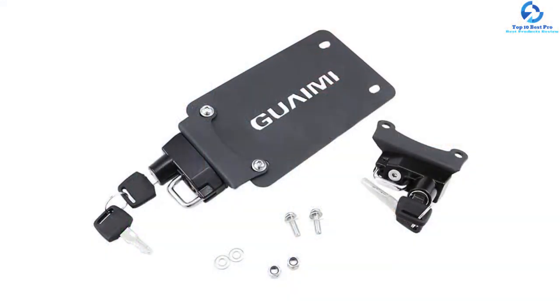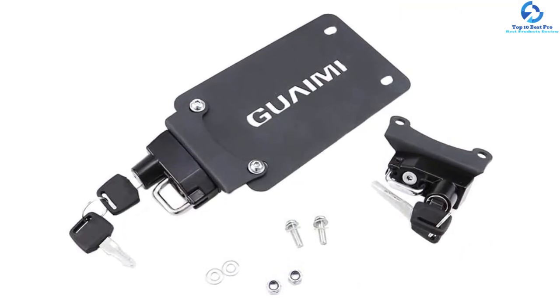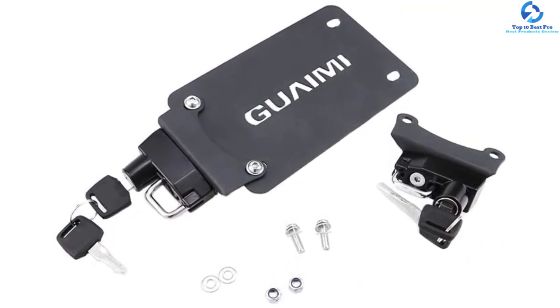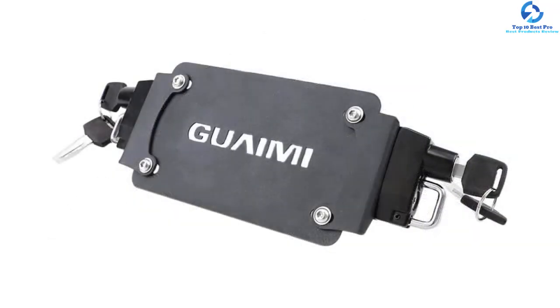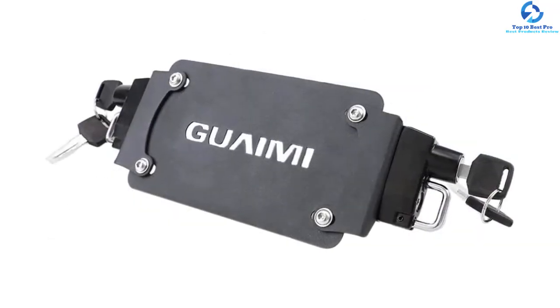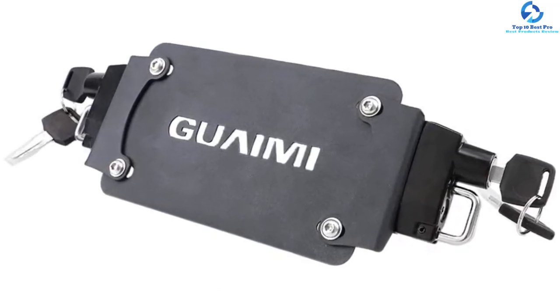Besides, it is safe and sturdy to protect your helmet against theft when doing other activities. The motorcycle helmet lock comes with bolts and a step-by-step instruction manual for easy and quick installation. It also comes with two keys and a helmet lock system for easy and safe locking of your helmet.